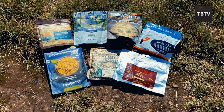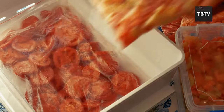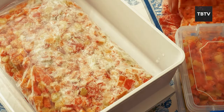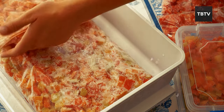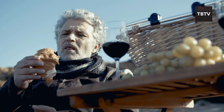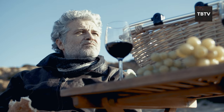Before you head out and buy every freeze-dried meal under the sun, here's a quick tip: pay attention to the packaging. Look for meals in durable, airtight containers that will keep out moisture and pests. Store them in a cool, dry place for maximum shelf life. A little planning now will ensure you have delicious and nutritious meals at your fingertips when you need them most.